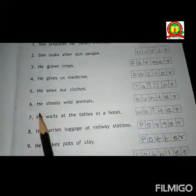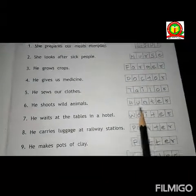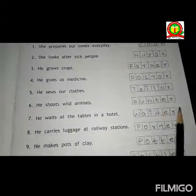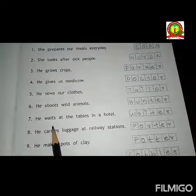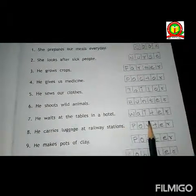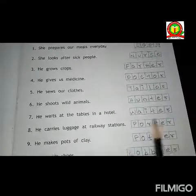Sixth one is, he shoots wild animals. Answer is hunter. H-U-N-T-E-R. Hunter. Seventh one is, he waits at the table in a hotel. Answer is waiter. W-A-I-T-E-R. Waiter.